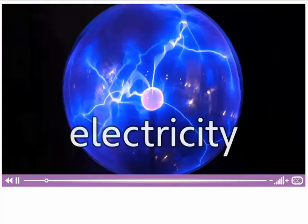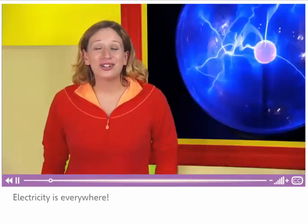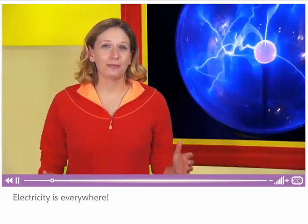This is electricity. Electricity is everywhere. Think about it. How do you use electricity?